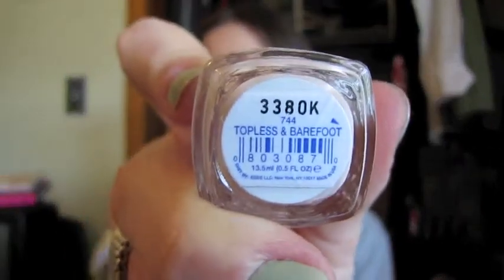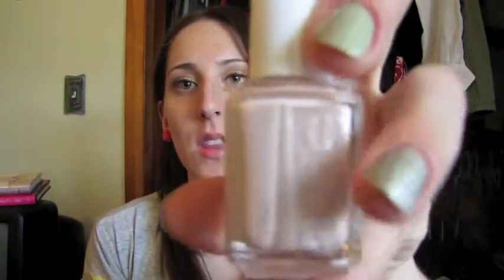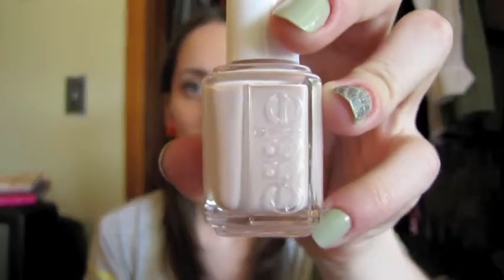Nudes. The color that's on my toes right now is this one by Essie. I don't know if you can still get it anymore — it's Topless and Barefoot. It's like two or three collections ago, from the French Affair collection. It's literally my perfect nude. I'm always looking for that because with my skin tone, I'm pretty light-skinned, and it's kind of peachy nude on me. I always put color on my toes in the summer, but this looks so good on toes. If you can still get your hands on this, try it.